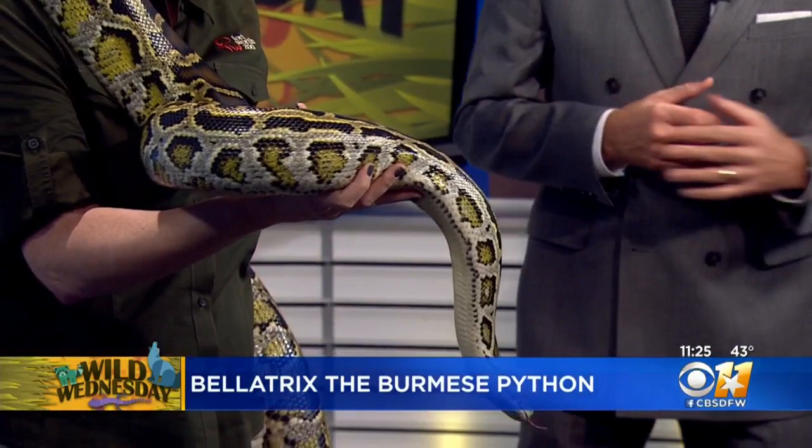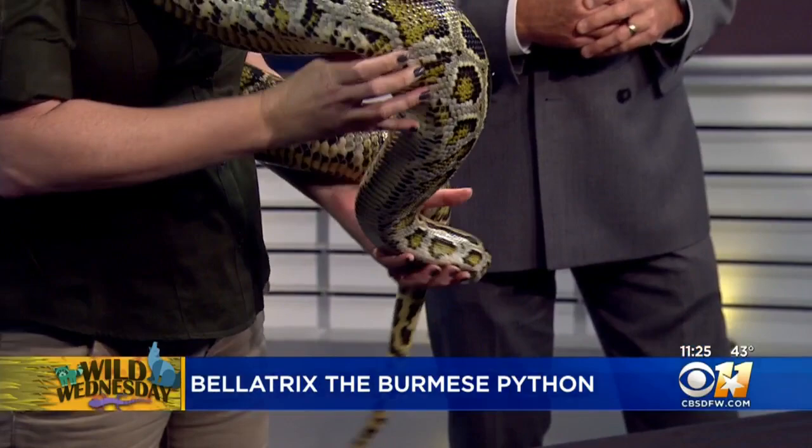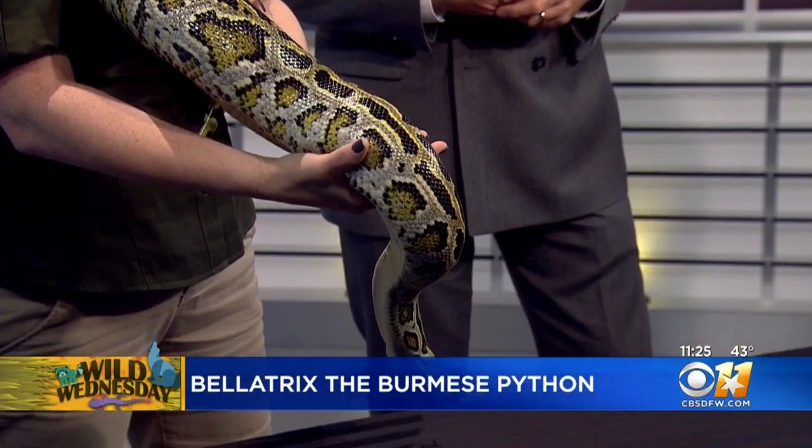Anytime you come up on a snake, is there a difference in how you can tell if it's poisonous or non-poisonous? Well, there's no surefire trick. People say triangular head means it's venomous, but that's not always true. There's lots of non-venomous snakes that will mimic the venomous.